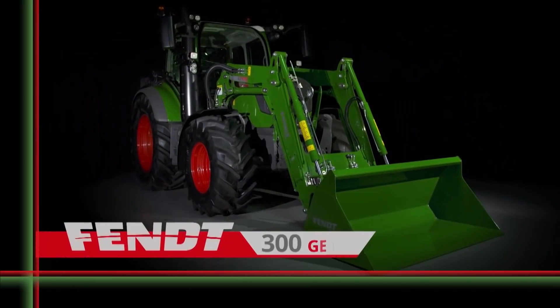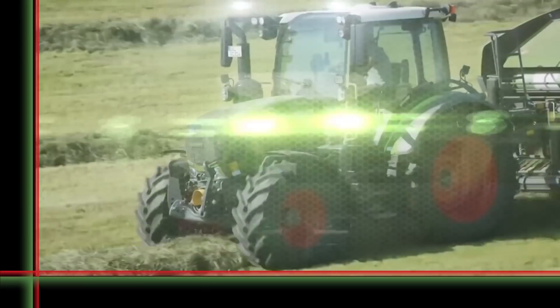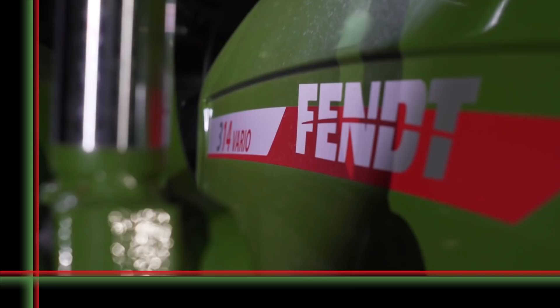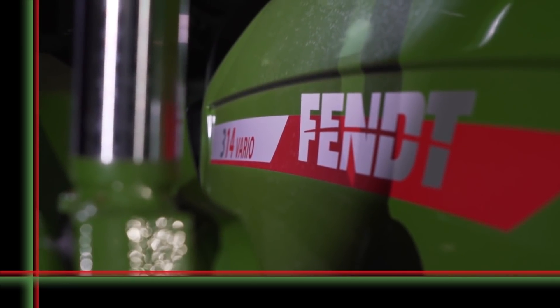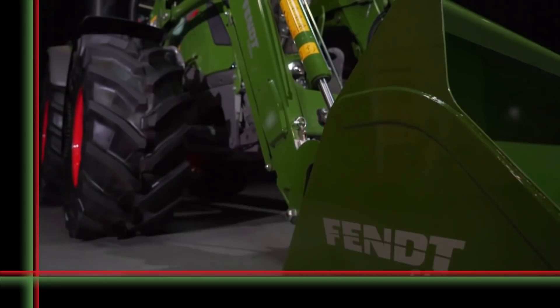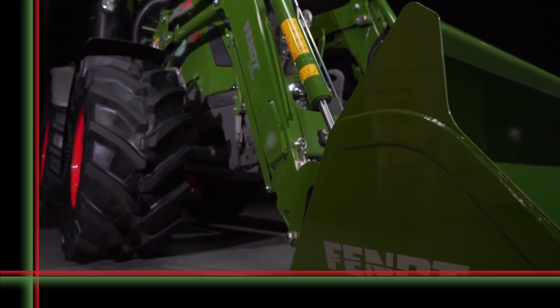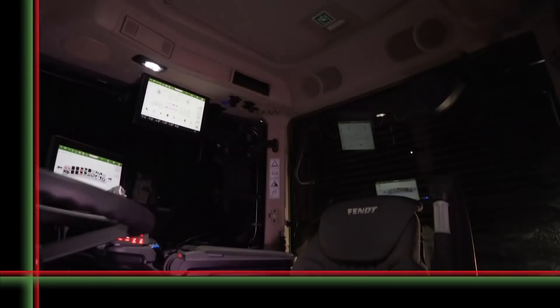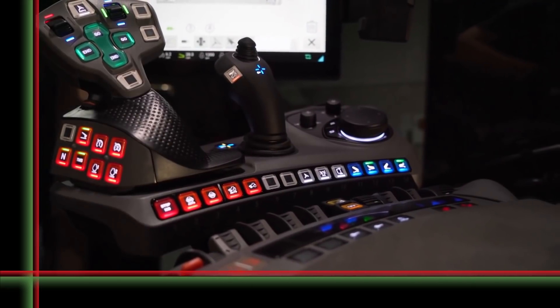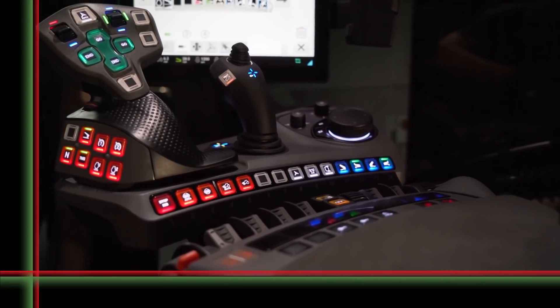FENDT 300 Vario Generation 4 — always the right choice. For 40 years, and for many years to come. The FENDT 300 has been a unique success story since 1980, with 140,000 vehicles sold. This series is perfect for most farms in terms of performance, quality, versatility, and outstanding residual value.